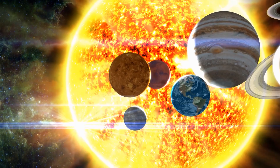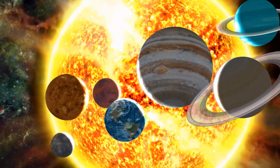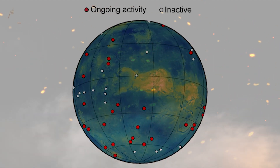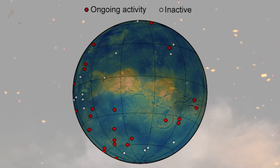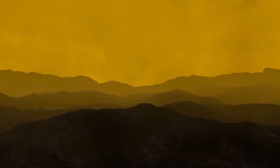This makes it the hottest planet in our solar system, even hotter than Mercury, which is much closer to the Sun. One of the key factors contributing to Venus's high temperatures is its dense atmosphere, consisting mostly of carbon dioxide and nitrogen. This atmosphere creates a powerful greenhouse effect, trapping heat and causing temperatures to rise. In addition, the dense clouds of sulfuric acid that envelop the planet contribute to its intense heating.